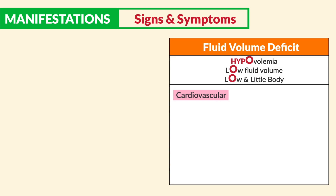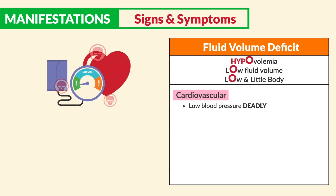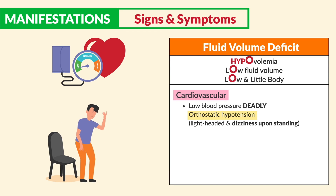On the other side, for fluid volume deficit, we see low blood pressure, which can be very deadly, as well as orthostatic hypotension — a huge test tip. Be sure to write this down.